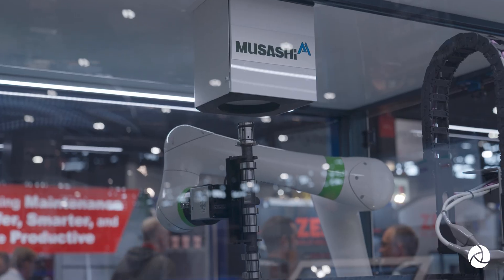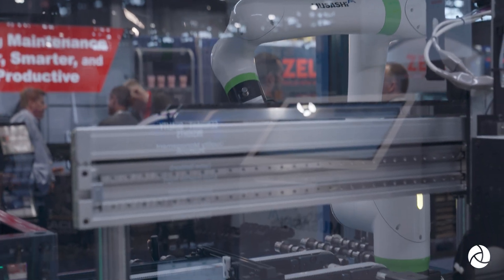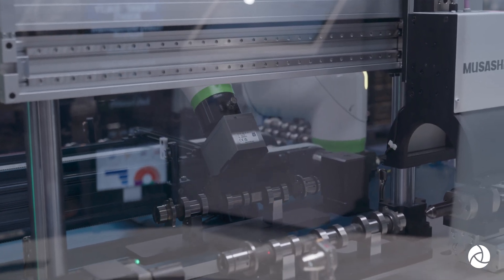What we're excited about has been the reception of automation technologies like automated inspection here at the event. A lot of the interactions and conversations we're having with the attendees have been very positive. They're certainly receptive — they're looking for adoption of these technologies in their facilities, so that's made us quite excited to be here.